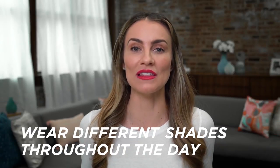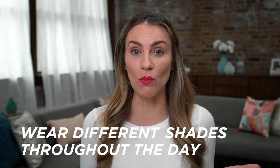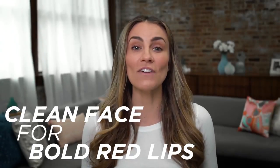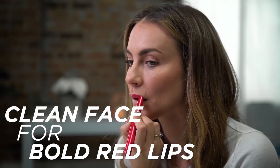There's a common makeup misconception that whatever lipstick you start with in the morning you have to continue with all day long, and that's just not true. First off, I like to keep my face fairly neutral when I'm doing a bold red lip.